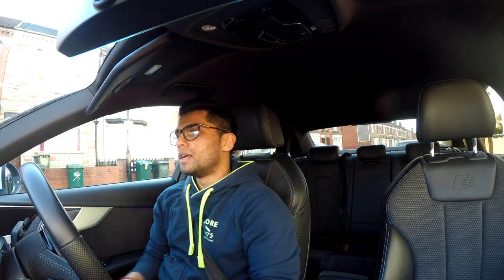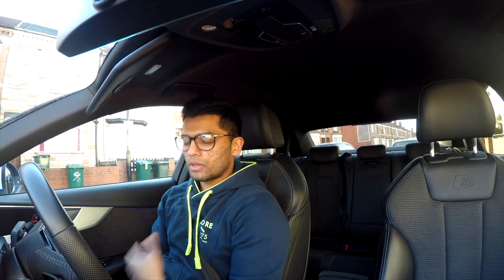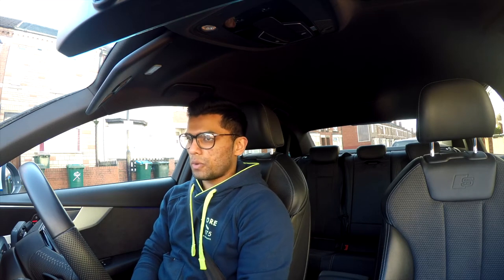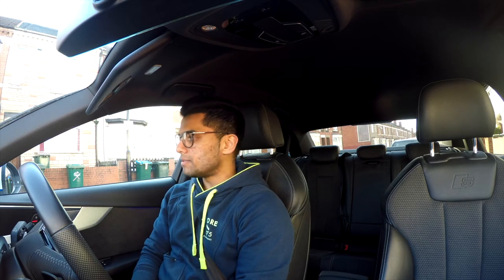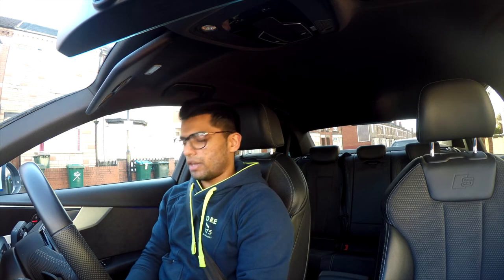I got this A4. I really loved the A3 and didn't want to change it, but I just needed something bigger for the things I do. I'm a photographer, I go to loads of places, I need something much more comfortable and I needed to carry stuff. I didn't want to get an SUV. I was supposed to get a Q5 but there was a new facelift coming, so he recommended the A4 as much better for my needs.